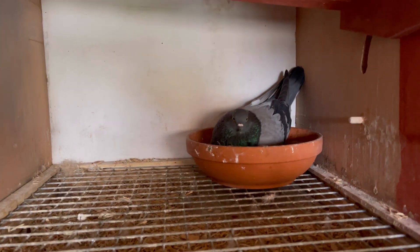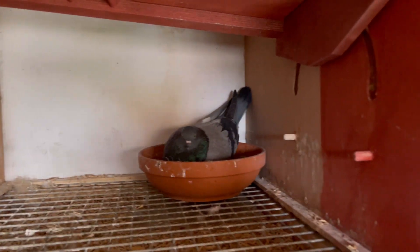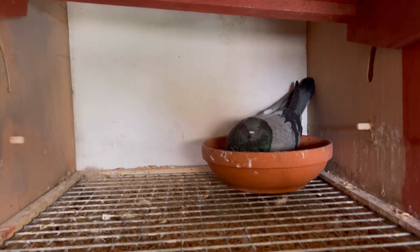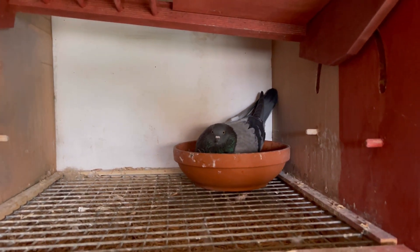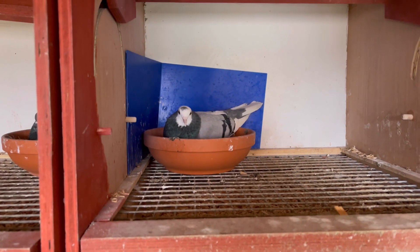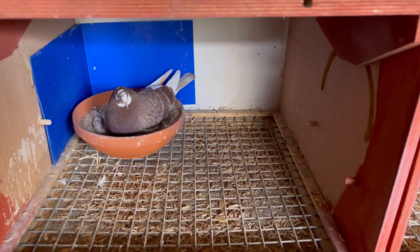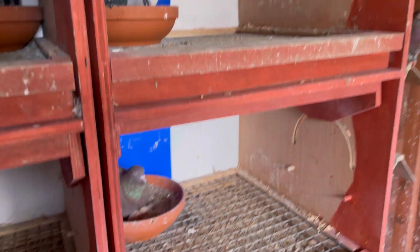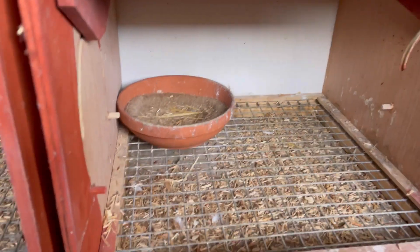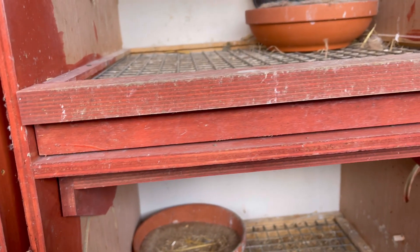Welcome back to my channel. I just thought I'd make a quick video today - I've not really done anything for a while in my own loft, so I've started breeding again. I've got eight pairs in here but one pair still yet to lay, so I'll just go over the pairs and show you what's what and how I'm getting on.